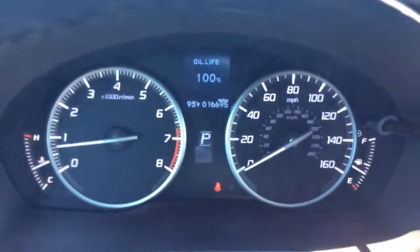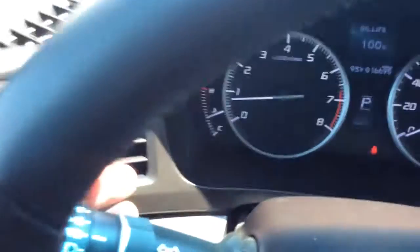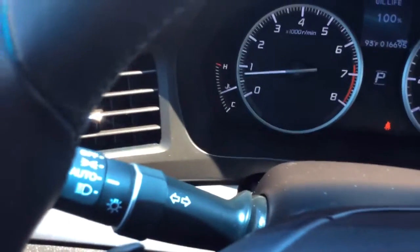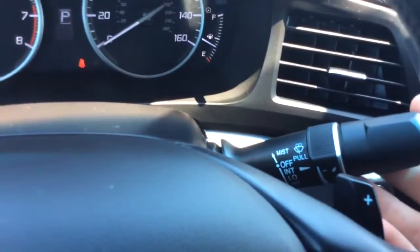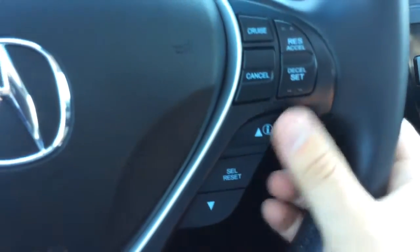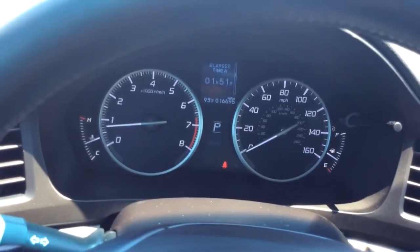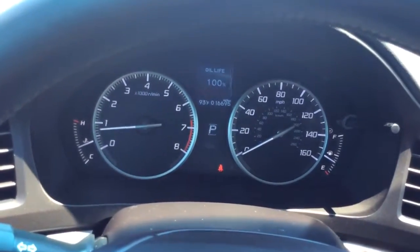There you see the odometer showing 16,695 miles and your digital info center. So 16,000 miles on a 2014 — that's nice low miles. You have your automatic headlights here, so you don't have to worry about leaving your headlights on — just set them and forget them. You have your wiper controls over here, controls for your radio and Bluetooth settings on the left-hand side, and on the right-hand side is your cruise control and also controls for that info center. You can scroll through different fuel economy information and vehicle settings.